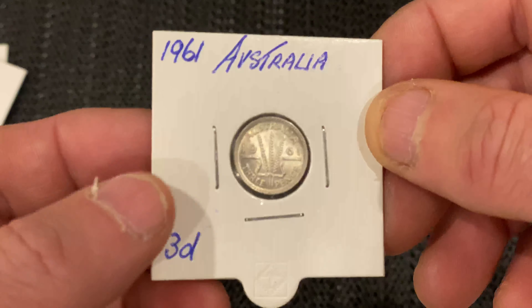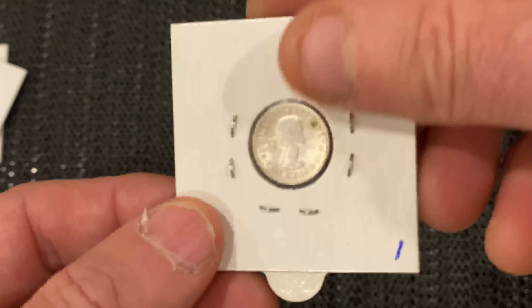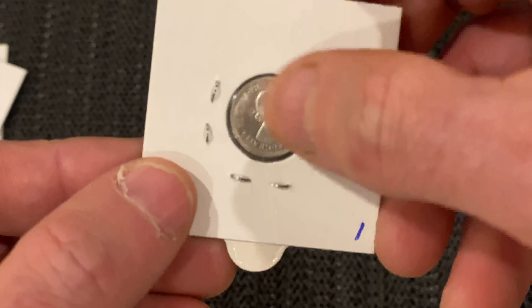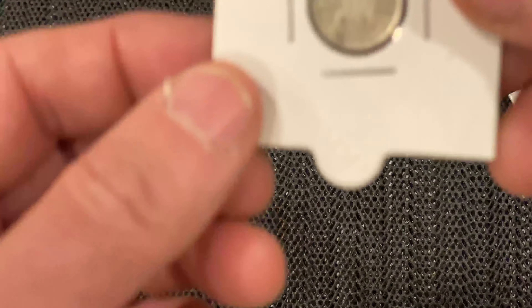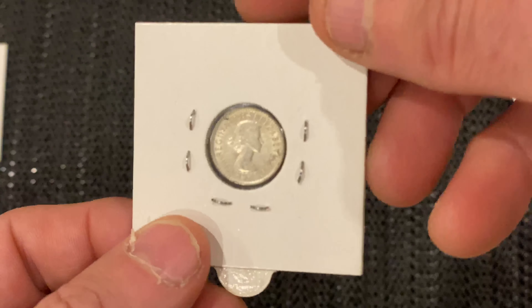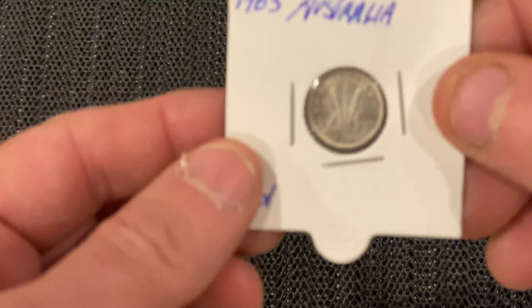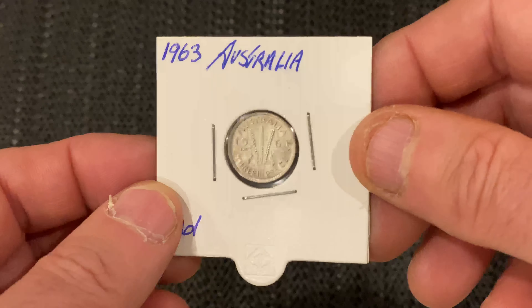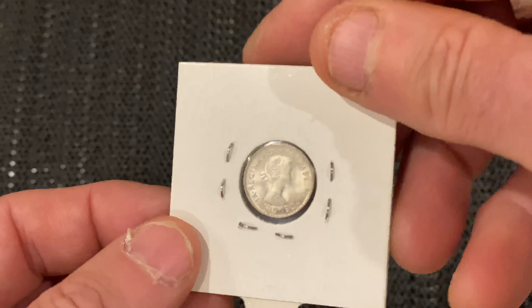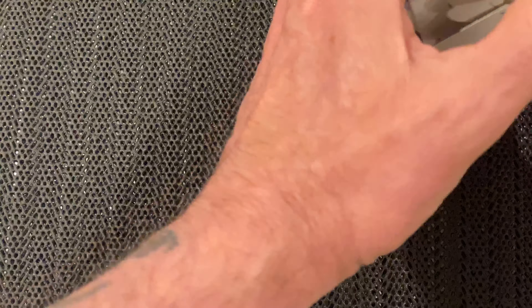She's still going strong. Okay, so a 1961 — it's virtually uncirculated. There's a bit of dirt there, but that's on the outside. Okay, 1962 — nice condition too. And a 1963, the year I was born. Okay, that's the three-pences done.